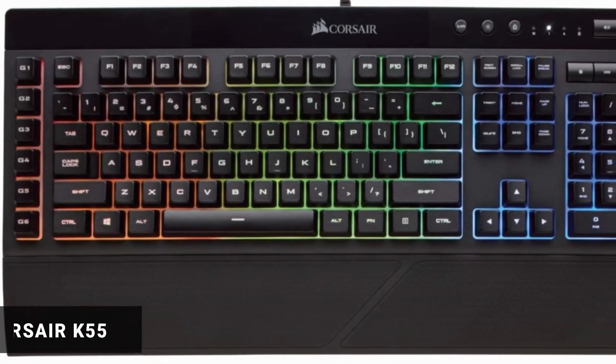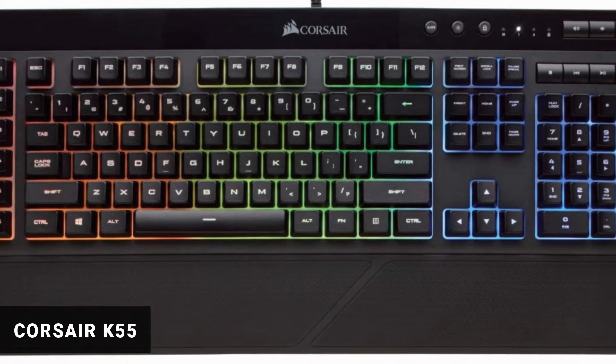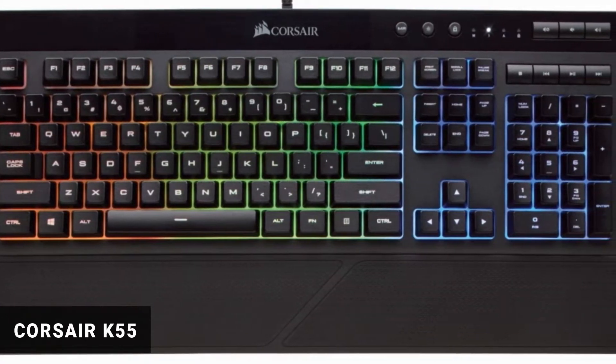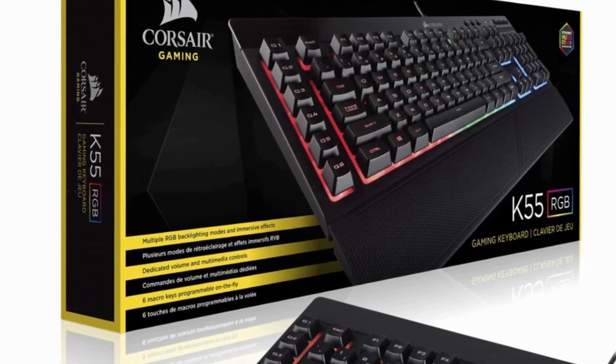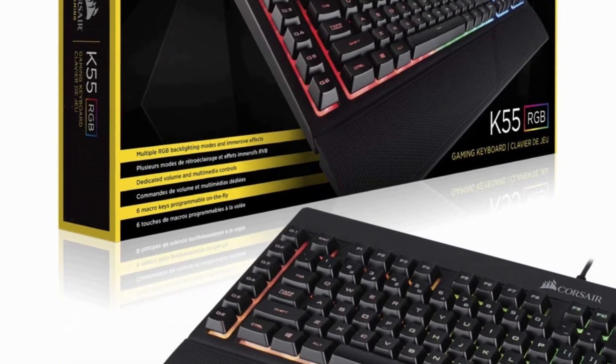At number 3: Corsair K55. Stay ahead in enhanced performance with this keyboard. The keyboard comes with a soft rubber wrist rest. You can always rest your hands on the wrist rest while working, and this ensures comfortability. On the keyboard, there are six dedicated programmable macro keys which function powerfully, exclusive to programmers.